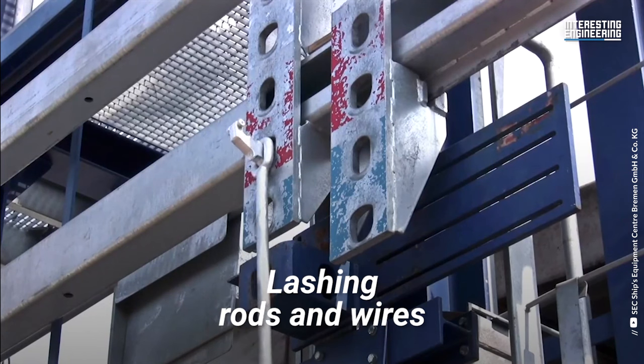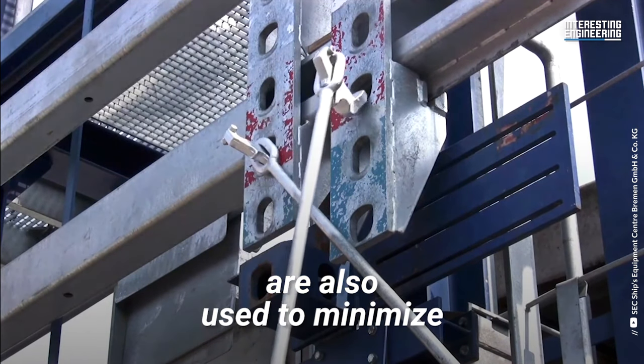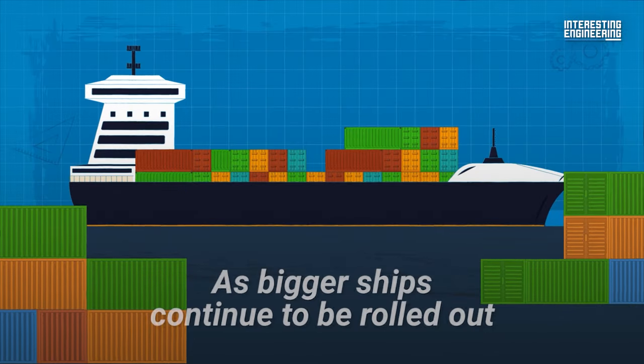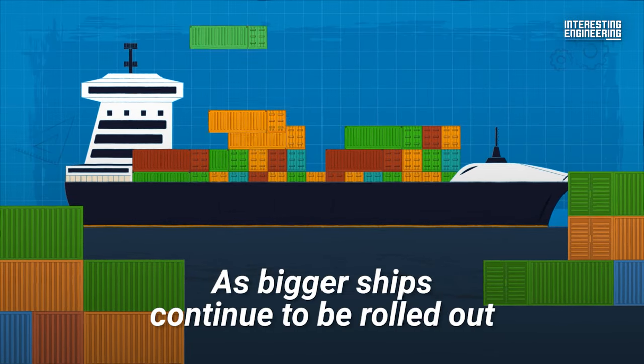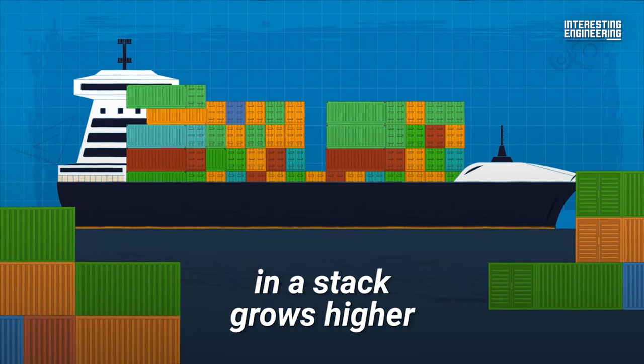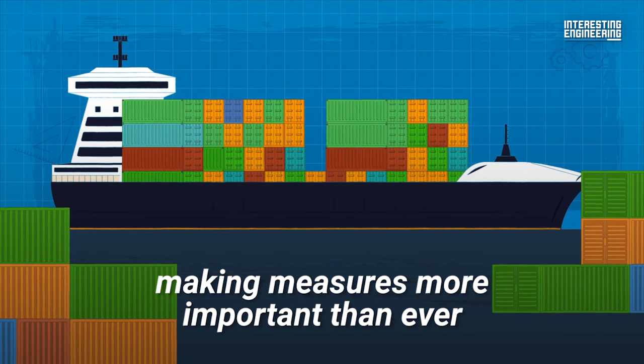Lashing rods and wires are also used to minimize the lateral movement of stacks once they're in transit. As bigger ships continue to be rolled out, the safe number of containers in a stack grows higher, making these measures more important than ever.